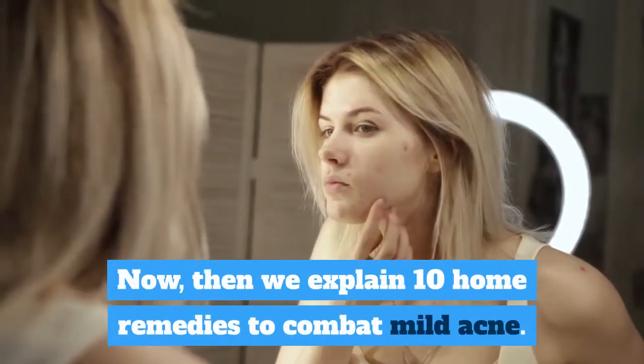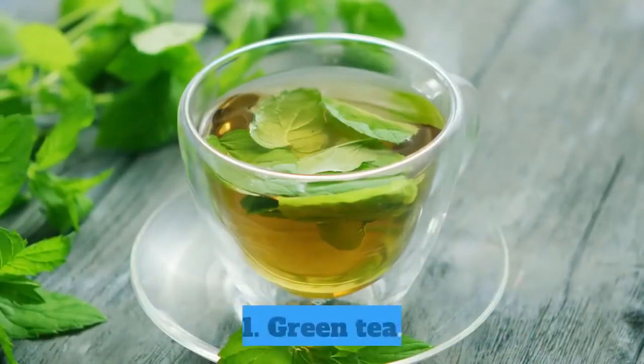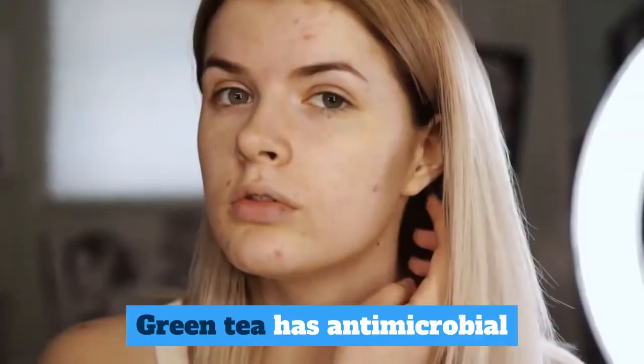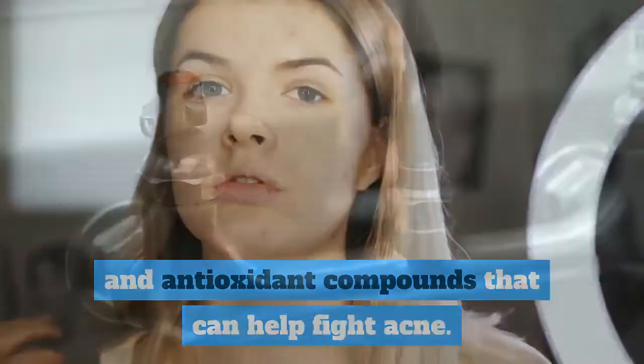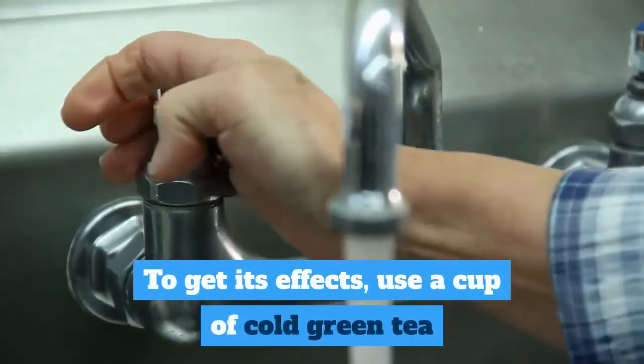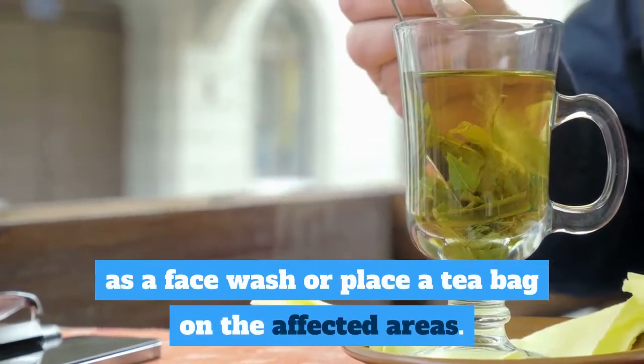Here are 10 home remedies to combat mild acne. 1. Green Tea. Green tea has antimicrobial and antioxidant compounds that can help fight acne. To get its effects, use a cup of cold green tea as a face wash, or place a tea bag on the affected areas.